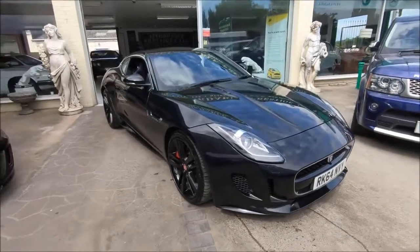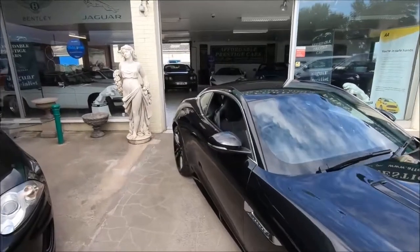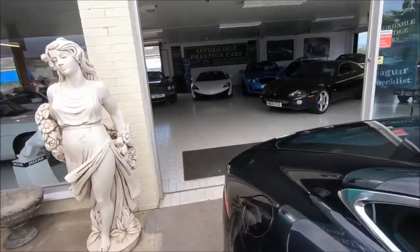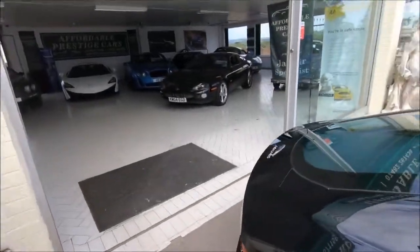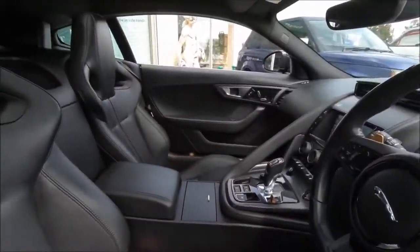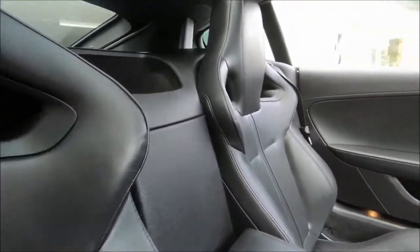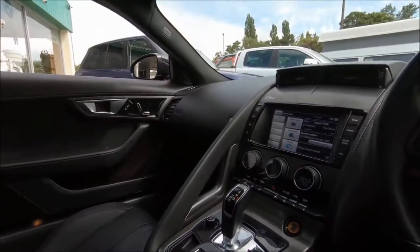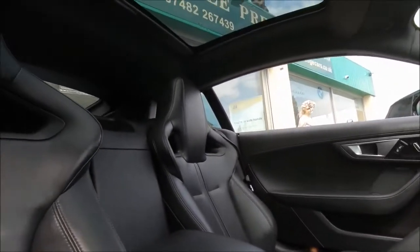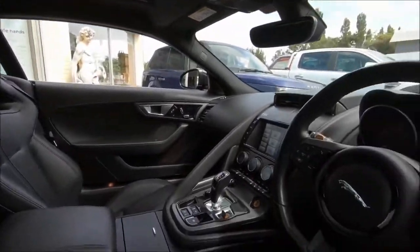Hello, and welcome to another vehicle from the Affordable Prestige Collection. This one is a lovely Santorini Black, sleek example of one of the best-sounding cars on the road, the Jaguar F-Type — in particular an S trim with that 3-litre V6 engine putting out 375 horsepower. These cars are known for sounding absolutely fantastic, but they also look great and have aged incredibly well, even from when this pre-facelift car was made in 2014.